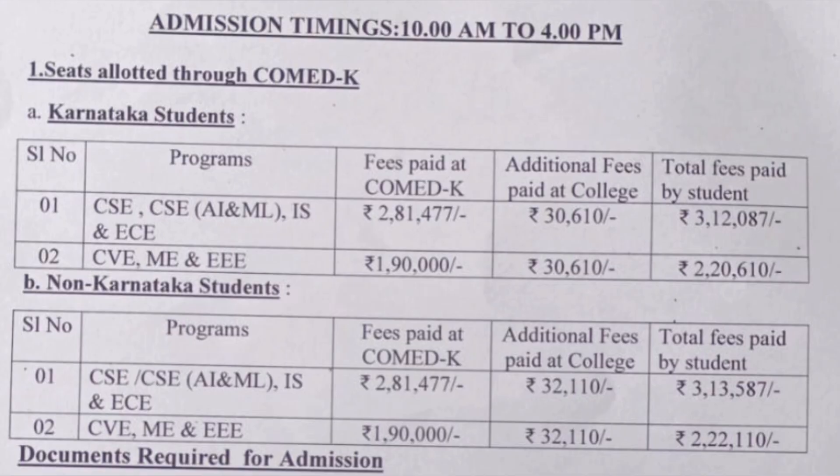For COMEDK quota — again last year's fees — there are two categories of branches and two types of students. For Karnataka residents, top branches (CSE, CSE-AIML, Information Science, ECE) cost ₹2,81,477 at counselling plus ₹30,000 at the college, totalling approximately ₹3,12,000 per year. For core branches (Civil, Mechanical, Electrical), the counselling fee is ₹1,90,000 plus ₹30,000 at the college, totalling ₹2,20,000 per year. Non-Karnataka students pay approximately ₹1,500 more than Karnataka students across branch categories.